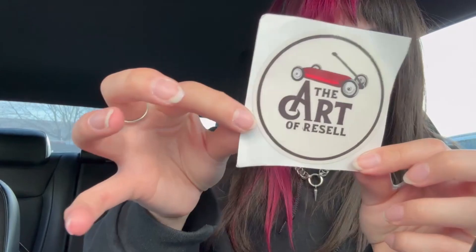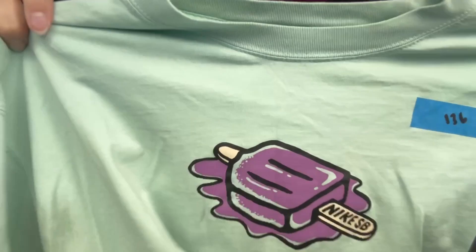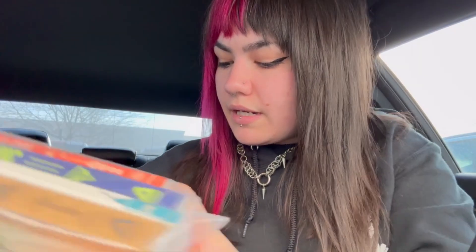I also ordered on Whatnot from a couple people the other day - I'm back on my Whatnot kick, unfortunately kind of a money sink. I ordered a shirt from Art of Resale; he included a sticker. It's a Nike SB shirt, kind of cool. I'm going to go back to the other thrift store to see if they put those shoes out because I really want them, and then I'll go home and list.